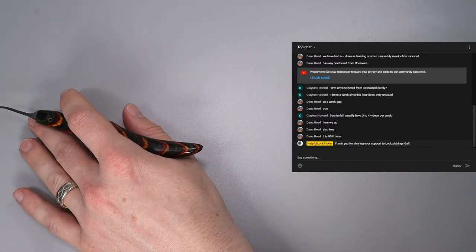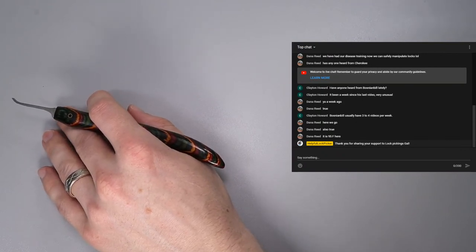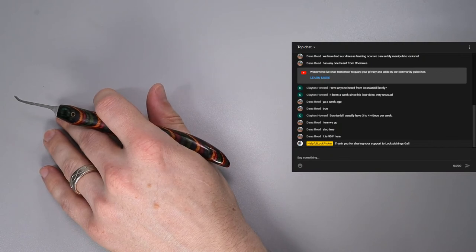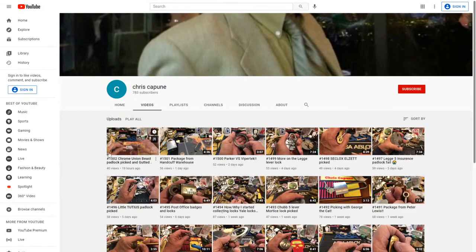Another channel I'd like to share this week was mentioned in the live stream last week. This is a channel a lot of people are going to be familiar with — it makes many, many videos and has about 1,500 of them. Sometimes they even produce three videos in one day, which is pretty impressive. This channel is none other than Chris Caphewn. It's really great to see him starting to reach the milestone of a thousand subscribers. He's just a guy that is certainly in this for the fun of it and enjoys making content and staying active in the community.